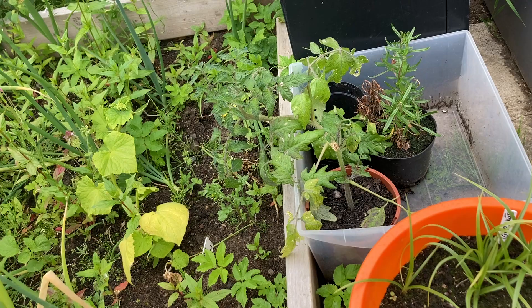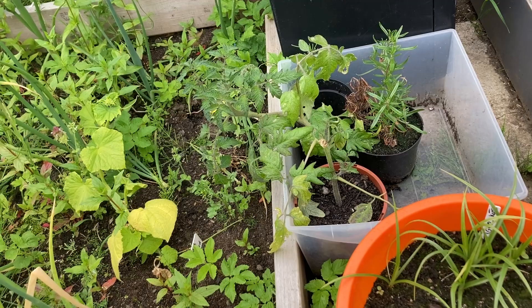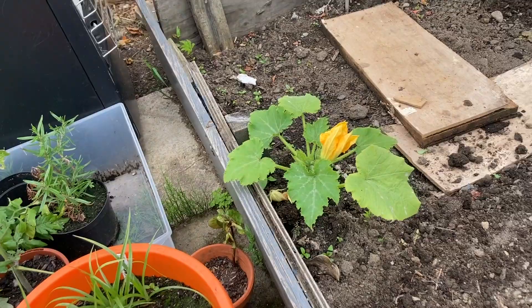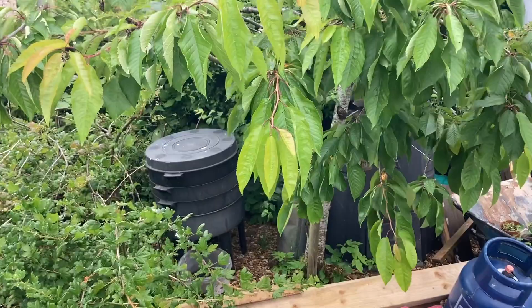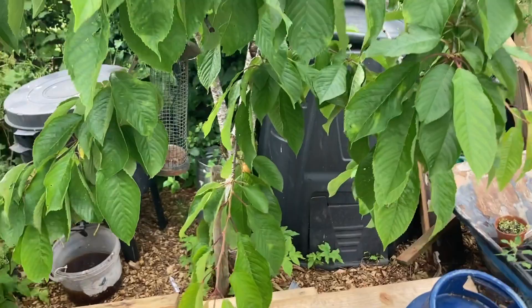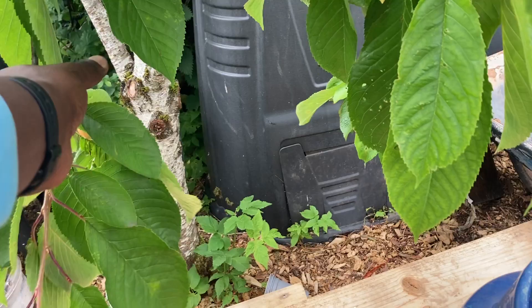Beautiful flowers from the courgette. Behind it we have our cherry tree — let me show you. Oh yeah, we have a cherry tree! It tastes so good — I can barely wait for them to ripen before eating them. It's a really nice tasting cherry.